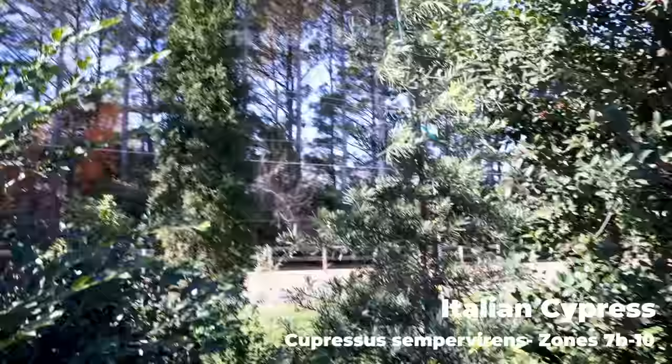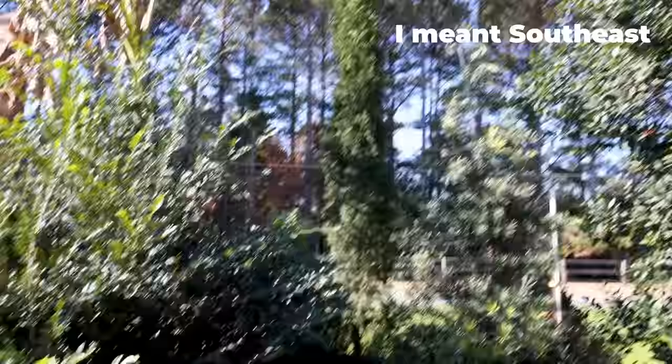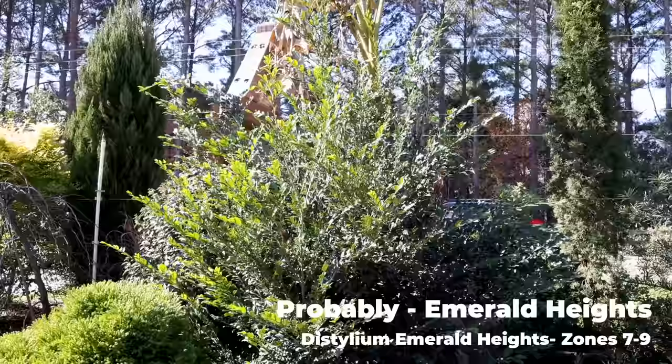There's an Italian Cypress right behind it — doesn't necessarily like the south all that much, but that one's doing just fine. And to the left of that is a Distillium. It's a very upright-growing Distillium, which has become a really nice screening plant. It's probably eight or nine feet tall. I'll ask them what variety this is before I leave this morning.